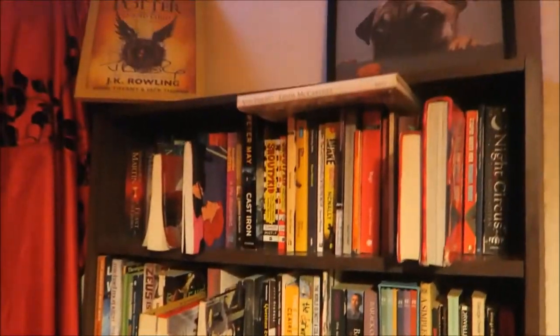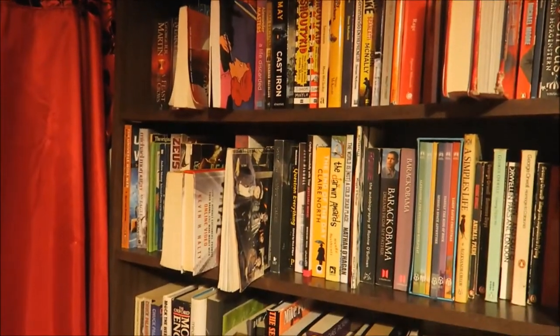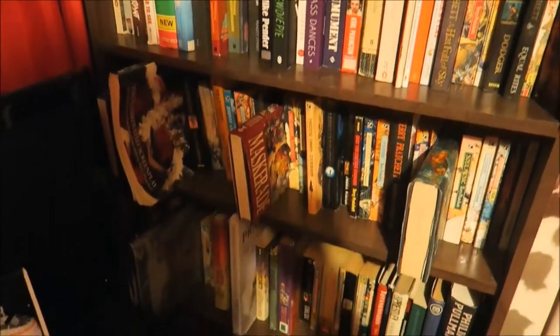Then we go over here to the bookcase in the corner. That's the front door next to it as well, but we keep that kind of covered up and use the back door. And there are a lot of Pratchett books on this one as well.